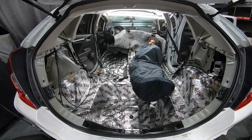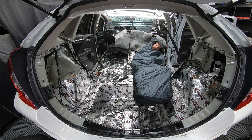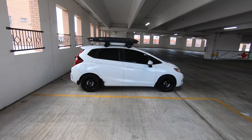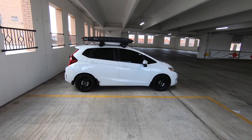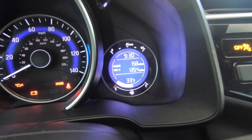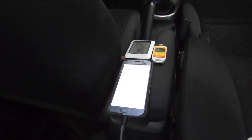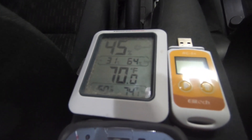Today we're going to be finding out if adding sound deadener with a heat reflective backing helps keep your car any warmer. To do this, we'll be parking in a parking garage out of any sun or wind, maintaining a relatively consistent temperature of 34 degrees Fahrenheit or 0.5 degrees Celsius outside the vehicle. We're going to crank up the heat inside the car to 70 degrees Fahrenheit or 21.1 degrees Celsius and time how long it takes to drop down to 60 degrees Fahrenheit or 15.5 degrees Celsius.